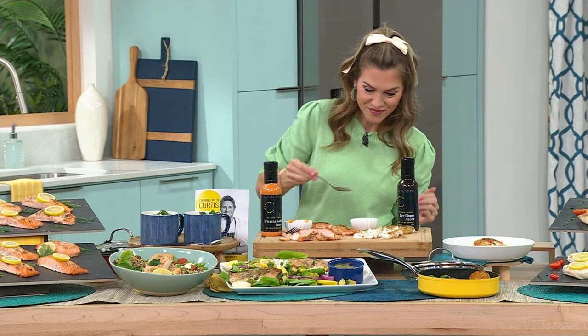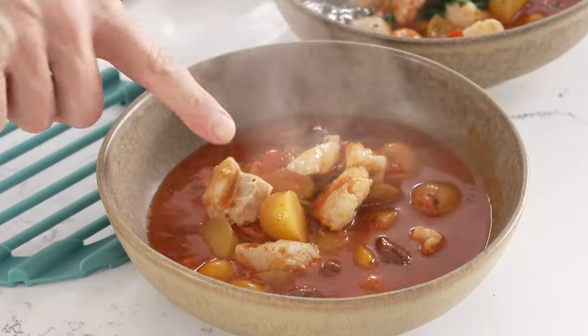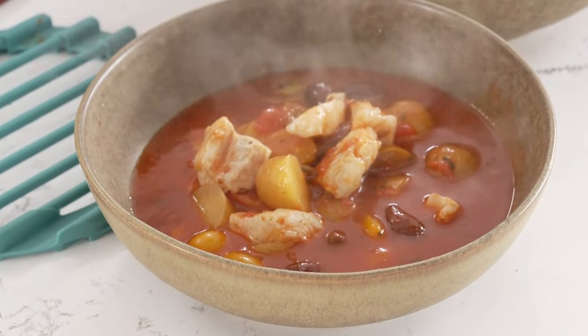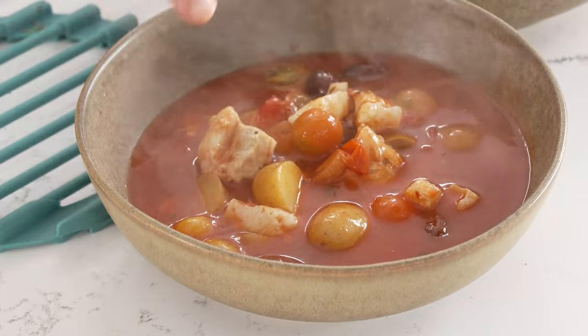You can taste the difference. That's what I do for a living, Valerie. Look at this cod — I've just put together a meal in about six minutes. It's just tomatoes, some potatoes, some olives. Have a look at this for a meal.